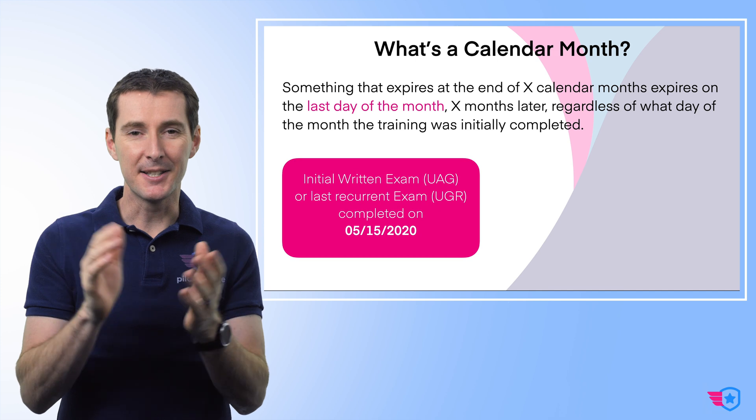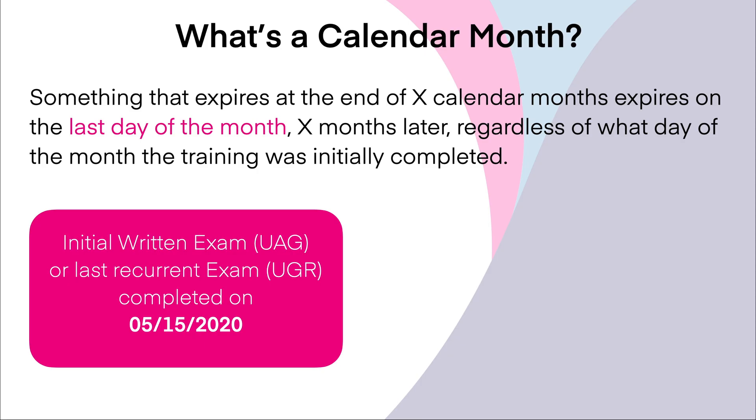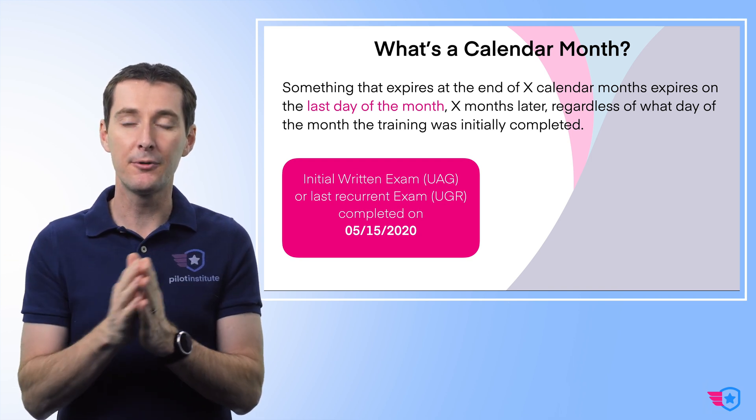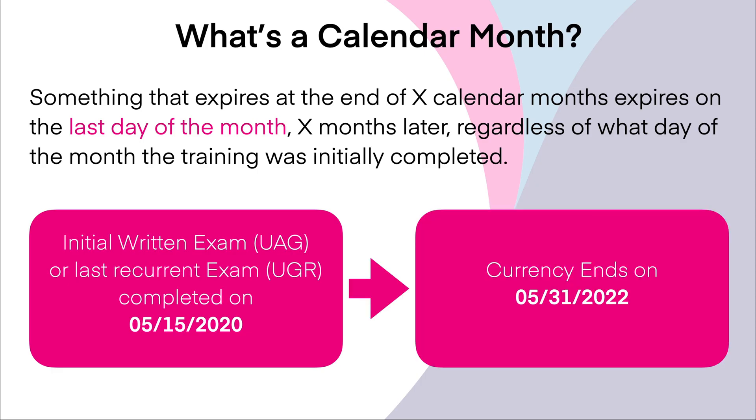Some of you will ask: what's a calendar month? Is it the same as 24 months or two years? Not exactly. Something that expires at the end of X calendar months expires on the last day of that month, X months later, regardless of what day you took the training. For example, if you completed your UGR on May 15th of 2020, your currency expires on May 31st of 2022 — that's 24 calendar months later.